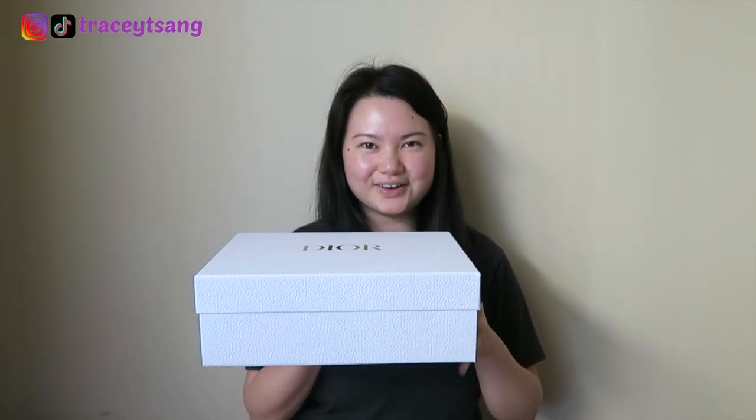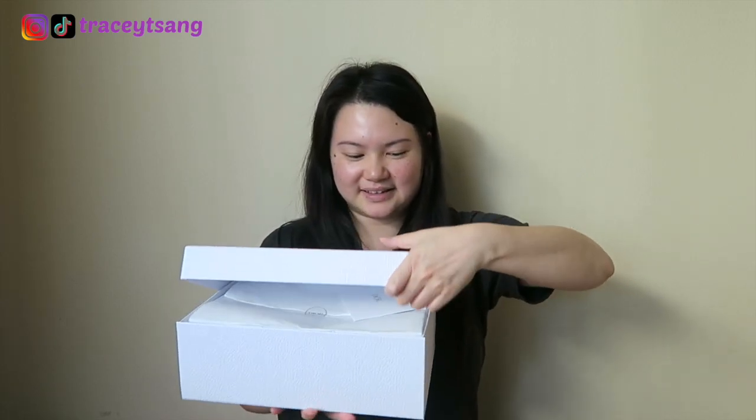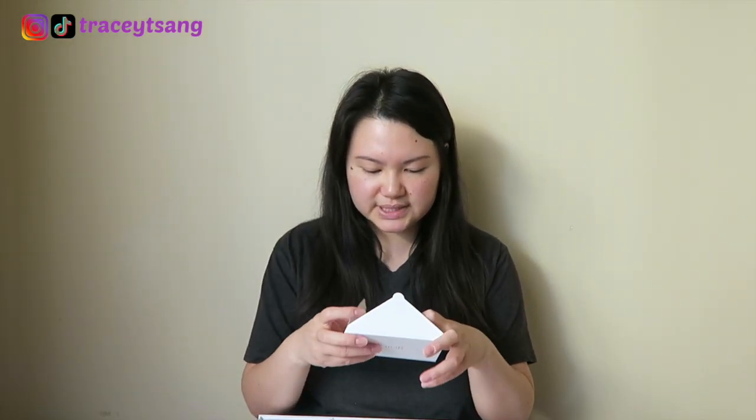Okay, are you guys ready? I'm certainly ready! Alright, so in here we do have this card right here. I wrote a little note to myself — it just says 'Happy Birthday Tracy,' and then on the other side it says 'Dior.'